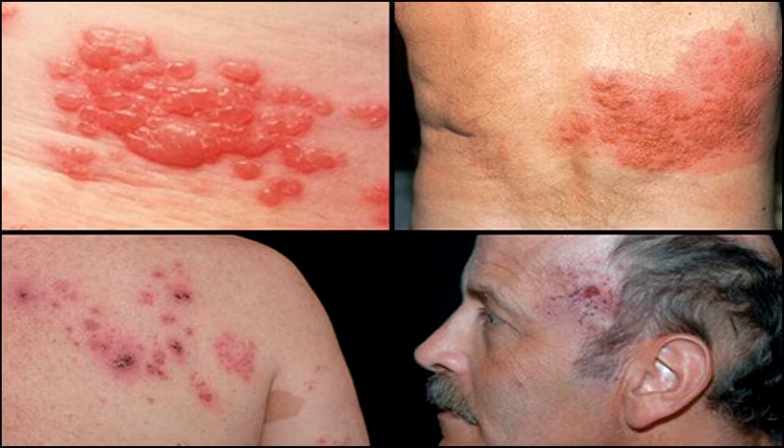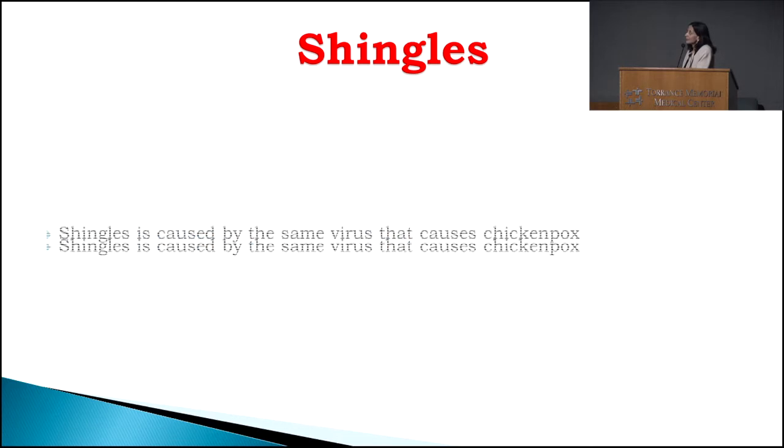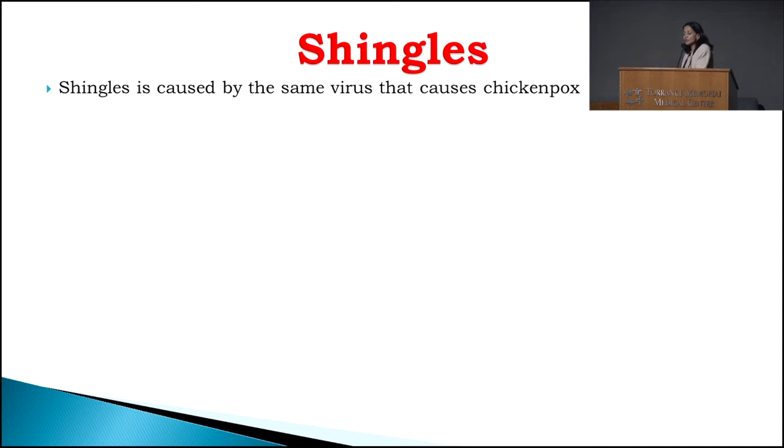For those of you who didn't turn the page, what do you think is causing this kind of rash? Shingles. And how many of you have had shingles? Many of you, right? So it's very common. I see at least one to two cases every couple of months.